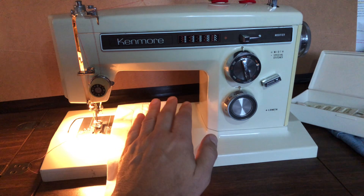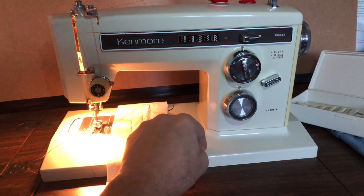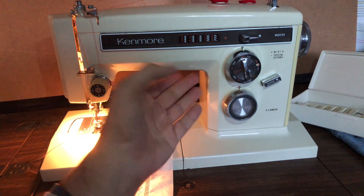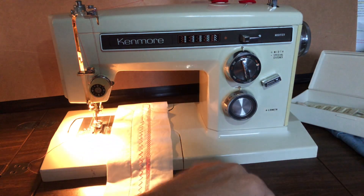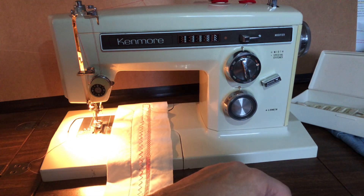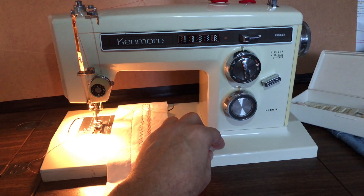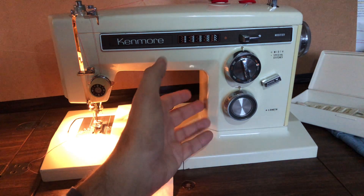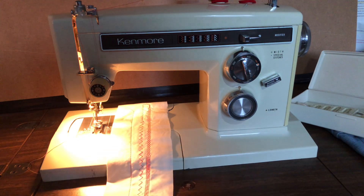Thanks for watching, everyone. I will post this on Facebook Marketplace and Kijiji, with a listing of all the things I did to wake this machine up. Now, instead of a time capsule, it's ready to go to work. It hasn't been used much, so it's almost 50 years old but nearly like new — it's like going back in time, at least for me. Thanks for watching.